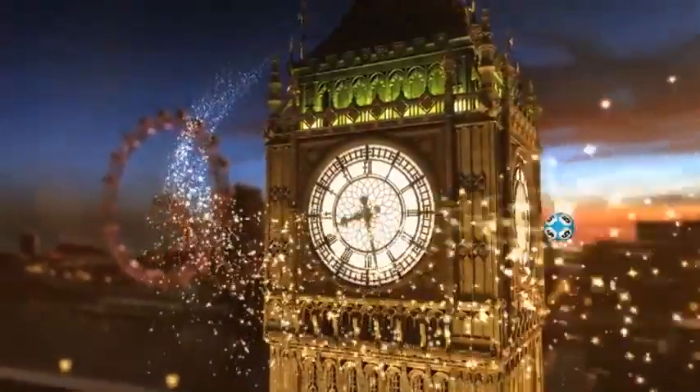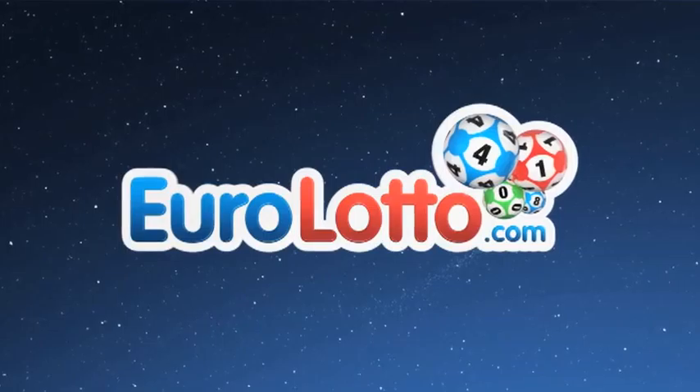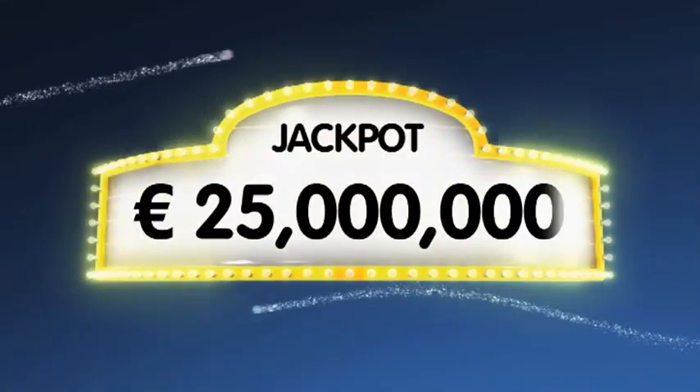Hi everybody and welcome to tonight's draw of Euro Lotto. It's the beginning of another week and there's no better way to get started than with a win tonight. As always, we'll draw five numbers and two letters. If you get the whole combination right, you will win the jackpot, which is at over 25 million Euro.